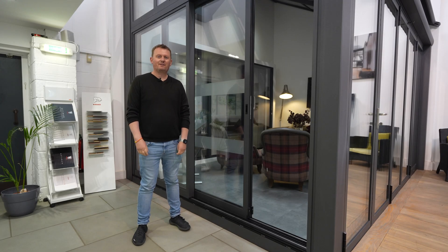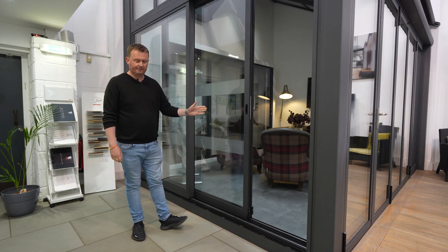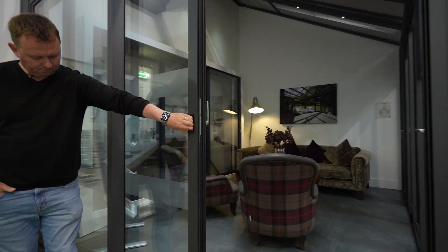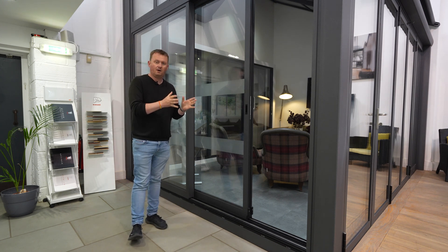Hi, I'm Paul, part of the sales team at the Thames Valley Window Company, and today we're going to be talking about the Ecoline slider. The Ecoline is manufactured by Solalux, who are a German premium brand manufacturer, and they've introduced the Ecoline as part of their mid-market option.